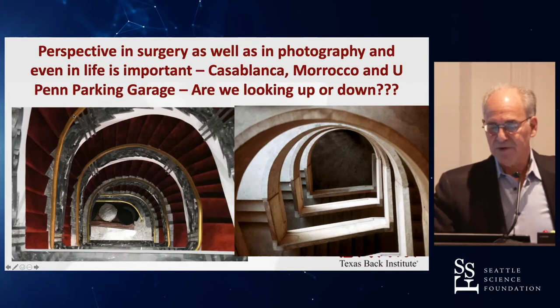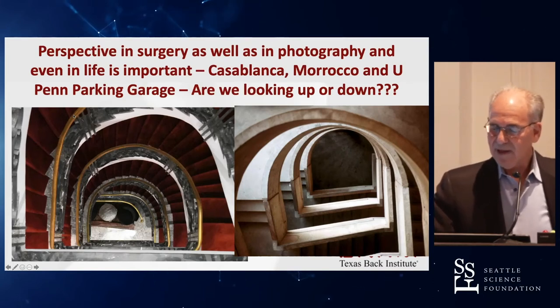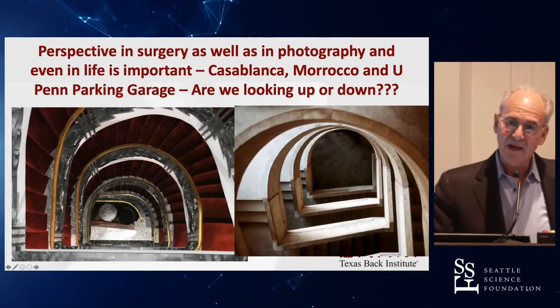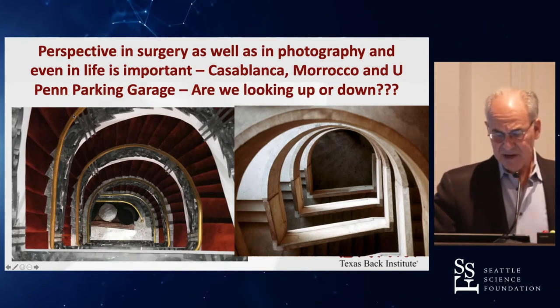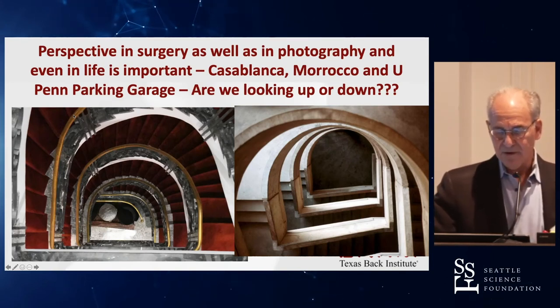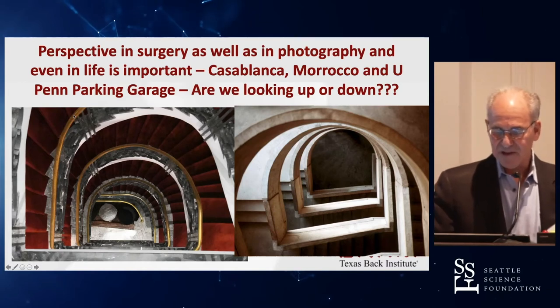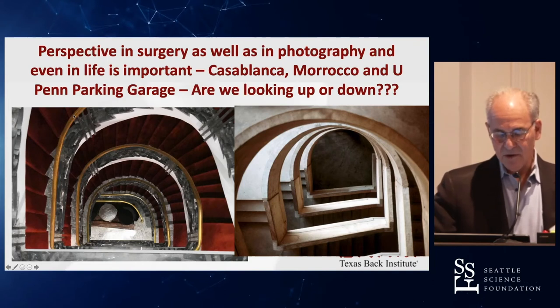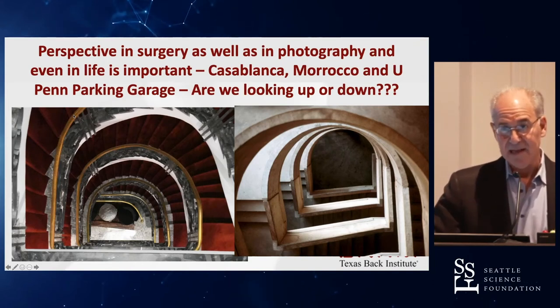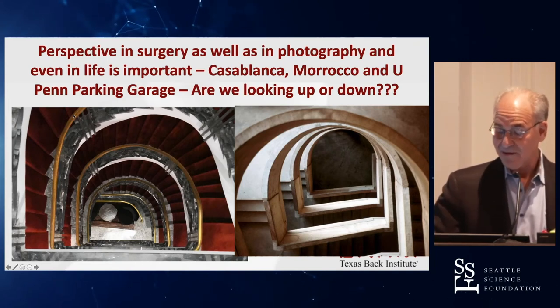Perspective in surgery is also very important — important in photography, and even in life, people have different perspectives. On the left there's a staircase in Casablanca, Morocco, and on the right one from my University of Pennsylvania parking garage in Philadelphia. I'd venture to say it's hard to tell which is up and which is down — it could be either one, depending on your viewpoint.